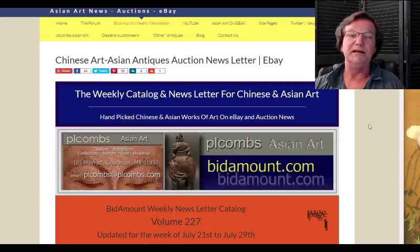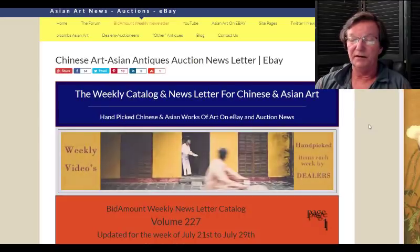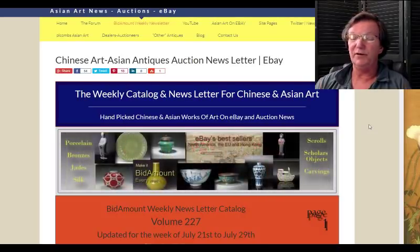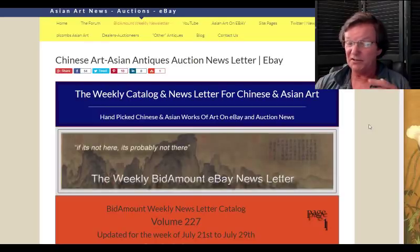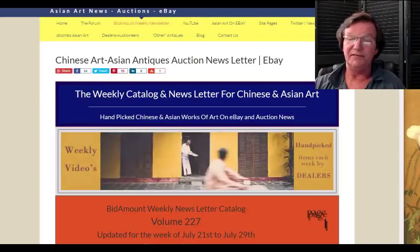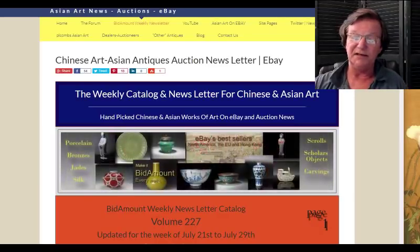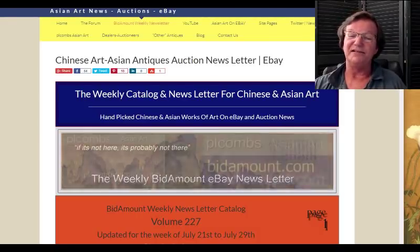We'll be taking a look at some of the upcoming auctions for September from the major auction houses as we get into August. That's it for the week — a little quick this week. There won't be as much in the newsletter as we normally have, just because I think a lot of people are off on vacation, which is nothing wrong with that. Have a wonderful weekend. I hope you find something you love out there. Always leave a bid when you're out there poking around — you might surprise yourself come Monday morning. Subscribe, give us a thumbs up, thanks a lot, and I'll see you next week. Bye-bye.